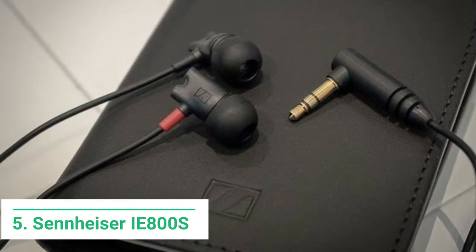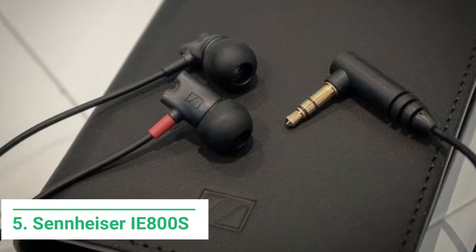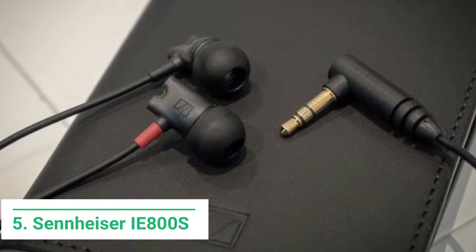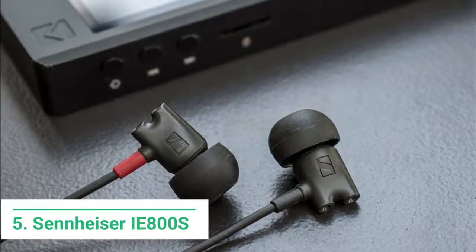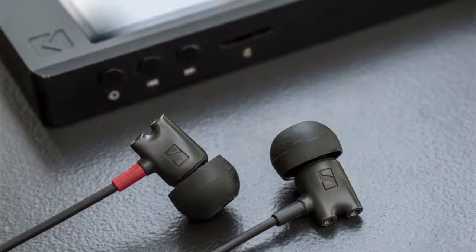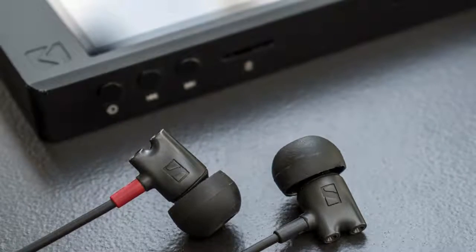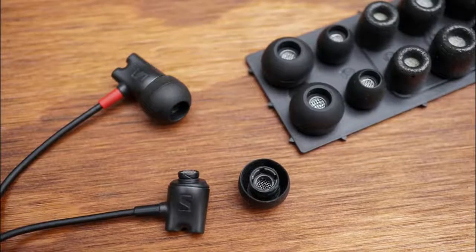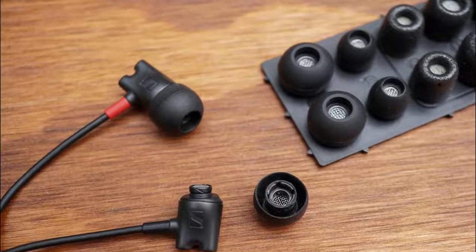And for our final pick at number 5, we have the Sennheiser IE800S In-Ear Earphones — our luxury pick. Sennheiser have classed these earbuds as the ultimate experience in true audio immersion, and at almost $1,000 we would expect nothing less. Dynamic linear phase drivers with extremely wide bandwidth have been used in these premium earbuds. The 7mm diameter boasts the smallest extra-wideband sound transducer available and promises distortion-free sound across a huge range of sound pressure levels.